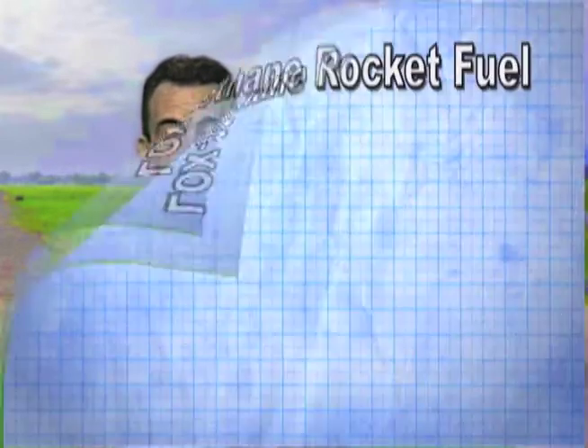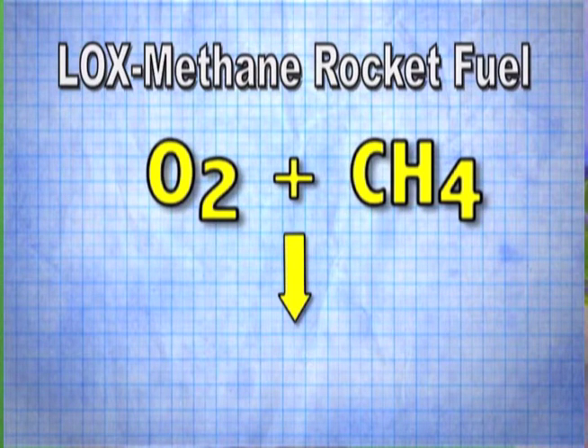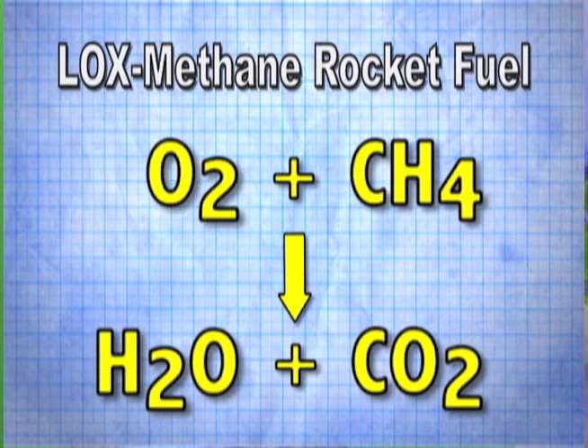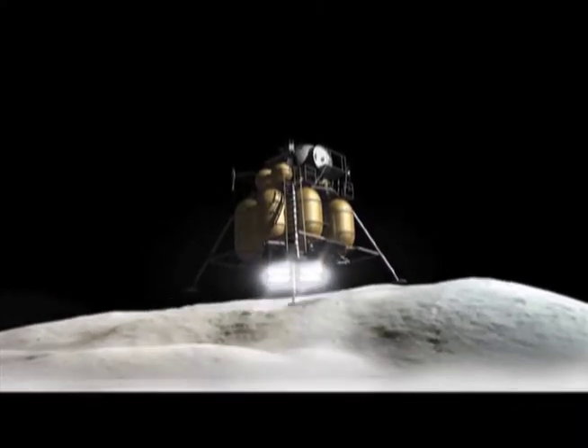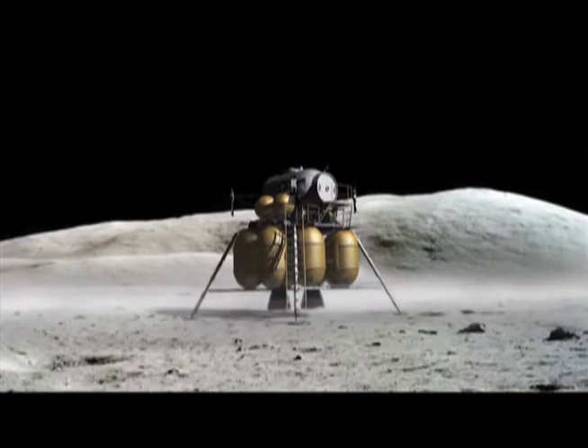Tell us about the green technology being used. Liquid oxygen and liquid methane are our propellants. We choose those two propellants because they burn very cleanly. Oxygen is O2 and methane is CH4. When you combine those two in a combustion chamber, you get water and carbon dioxide — and that's it. There are no toxic byproducts. Also, an important point about lox-methane is you can produce both of those propellants on the moon or on Mars.